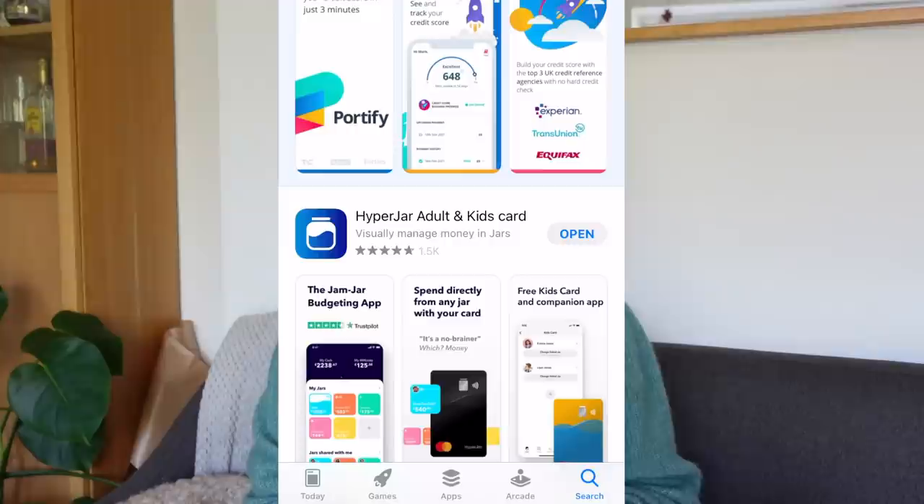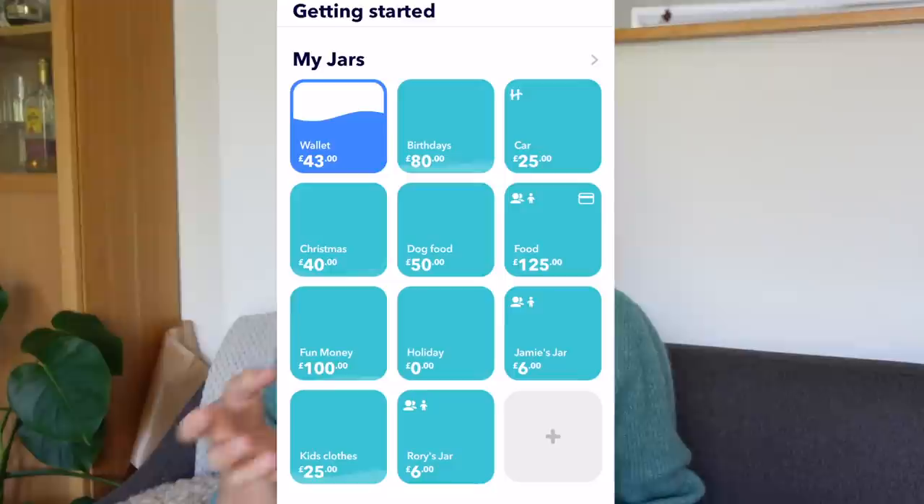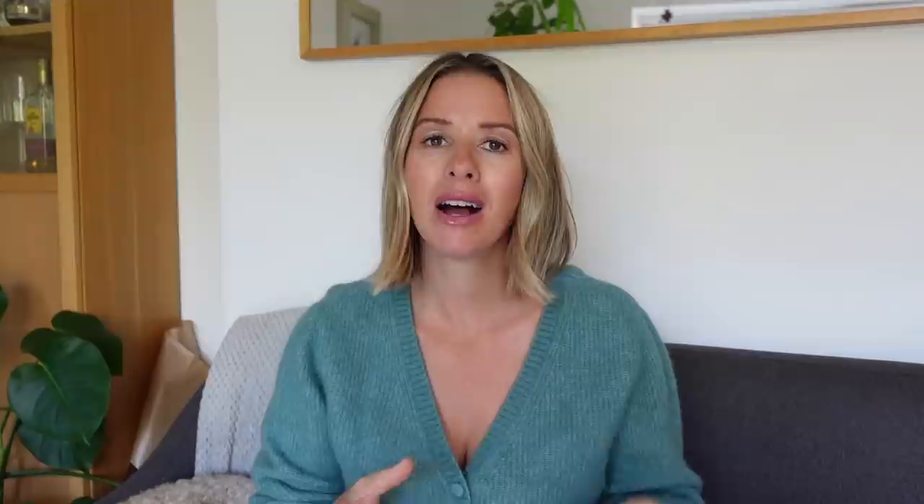Hyperjar is the first ever account built entirely around you and your everyday money relationships, priorities and plans. It is a completely free app and account to have — there are no monthly fees, which I know a lot of apps do charge for. Hyperjar is an FCA regulated e-money account and prepaid debit Mastercard. It has built-in functionality to help you budget and save up for specific projects and goals, or just to better manage your money. Hyperjar works alongside your main bank account.